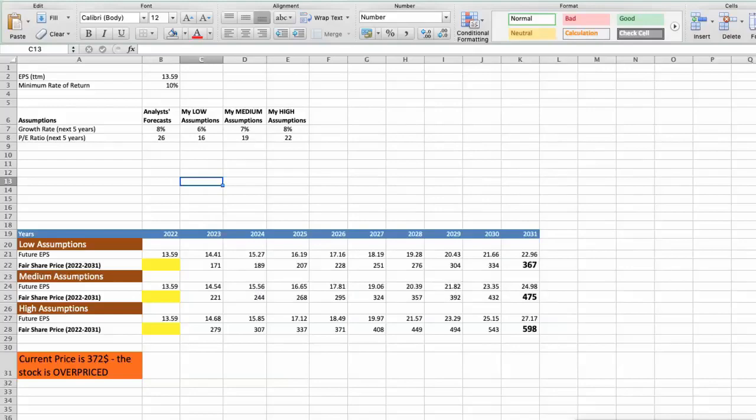Second Model: Valuation Based on Earnings Per Share. This spreadsheet contains additional financial data for the stock valuation. The current earnings per share for the company is $13.59. I will use a minimum rate of return of 10%, because when investing in individual stocks we look for a higher return than the S&P 500. For Domino's Pizza, analysts forecast a growth rate of around 8% per year over the next 5 years, and a future P/E of around 26.